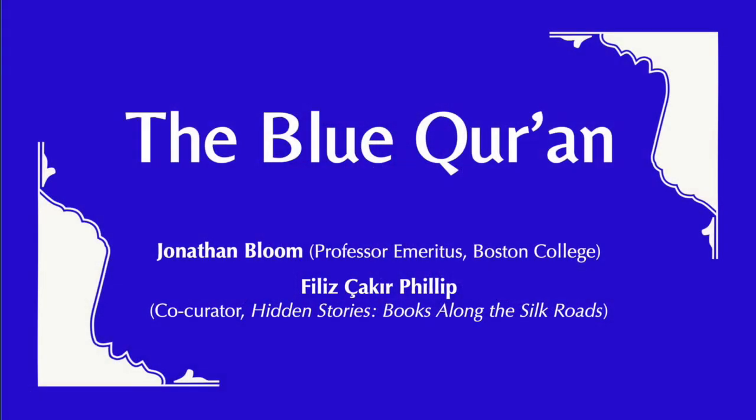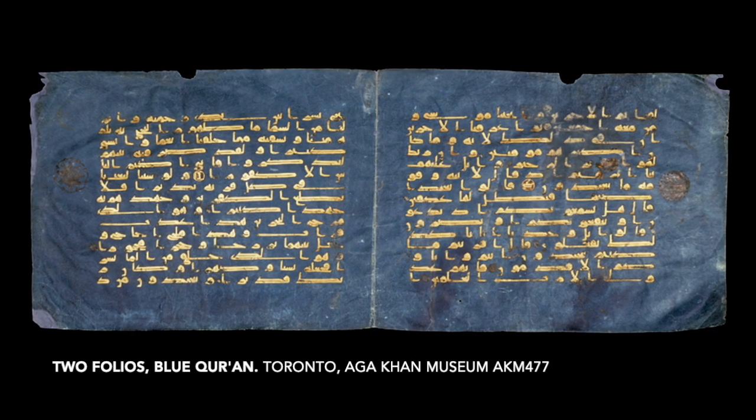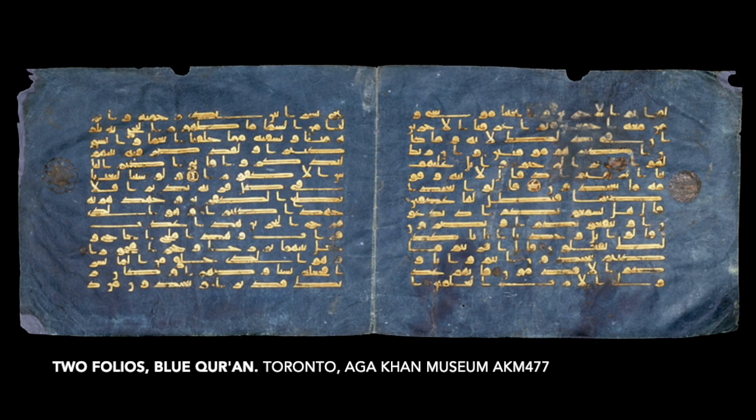Hello, everyone. My name is Phyllis Chakrak-Philip. I co-curated the exhibition Hidden Stories, Books Along the Silk Roads, together with Susie Kaufman-Akwari. Today, I have invited Professor Jonathan Blum to talk about the so-called Blue Koran and its origin and production. My first question about this enigmatic manuscript: how was this now-dispersed manuscript produced?